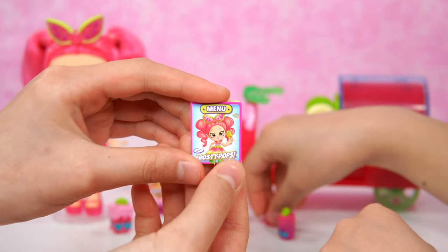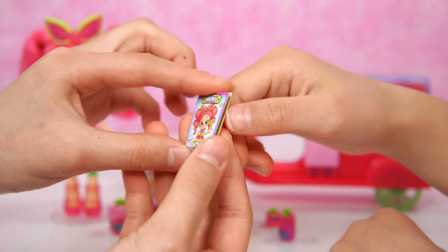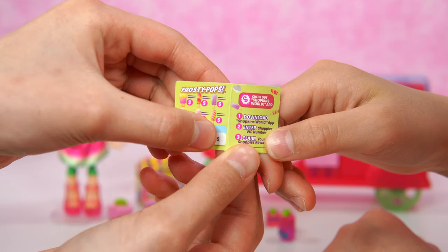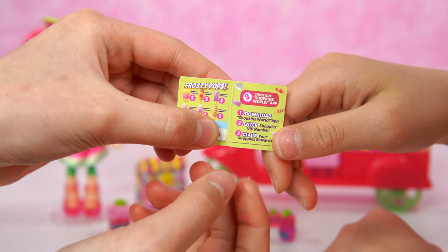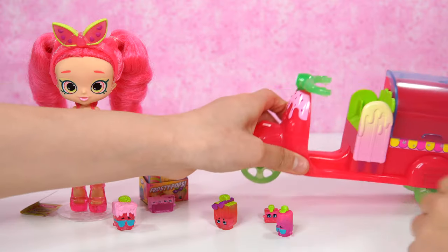Let's take a look at this menu here. It says menu on the top, and there's Frosty Pops. Let's open it up and see what's in the menu. Wow, there's such a lot of popsicles to choose from. Cool.